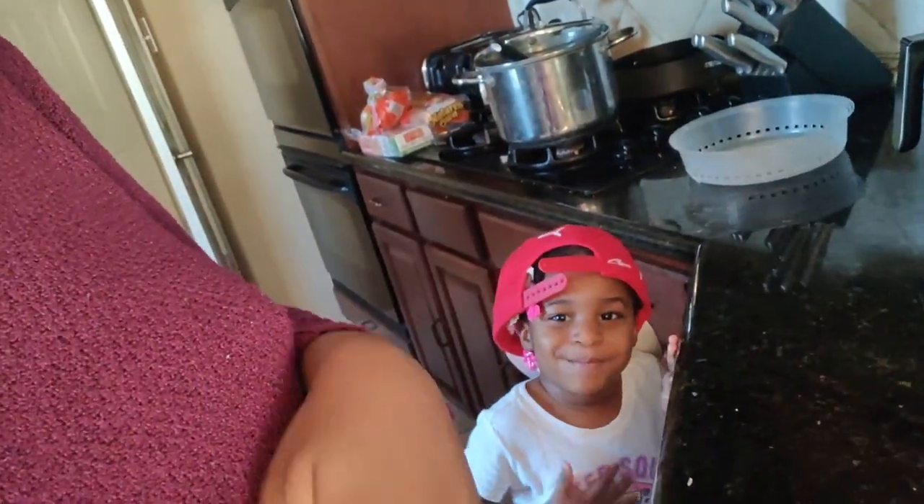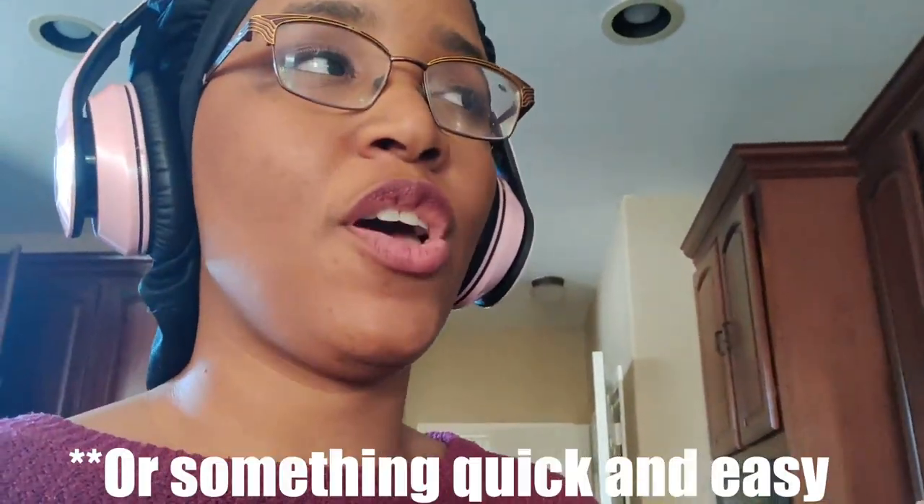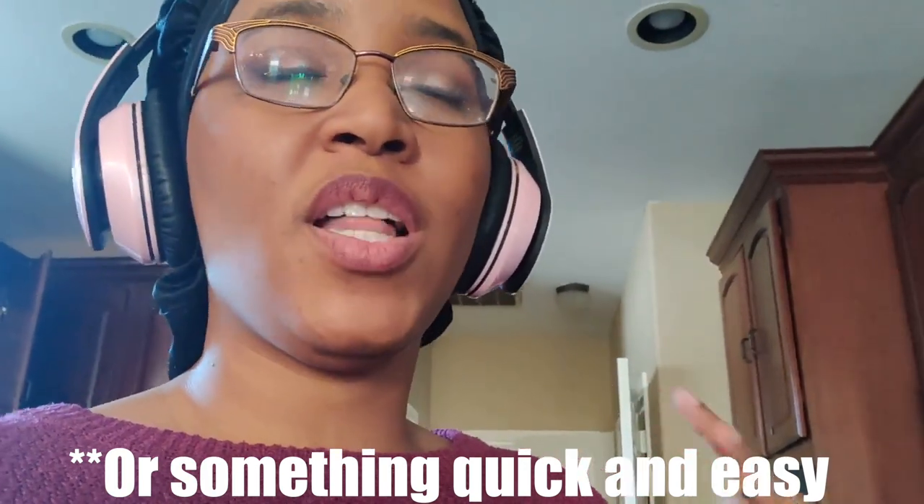Dinner is typically some type of leftovers. I usually cook a lot. I try to make a lot of something at lunch so that they can also have some for dinner. Homegirl says she's hungry, so I'm heating up some chicken for her. I try to make dinner as easy as possible. Some nights I do have to cook, but typically they eat leftovers.